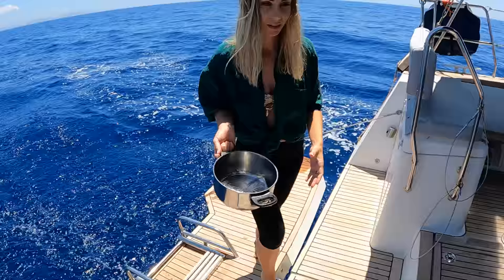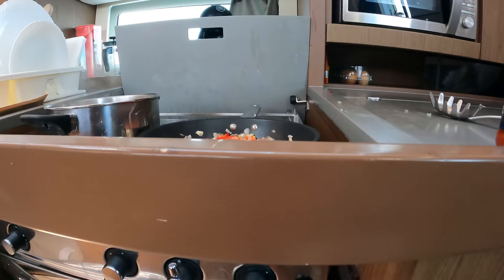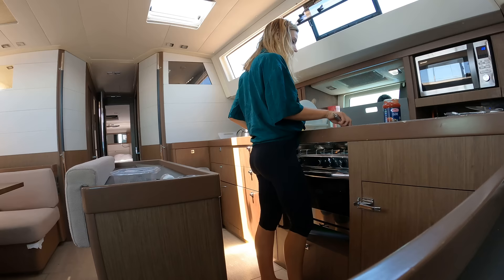There's half salt water in there - this is a great little tip and trick if you're wanting to conserve the fresh water in your tanks, especially if you don't have a watermaker on board. And it also gives so much more flavor to your pasta as well.